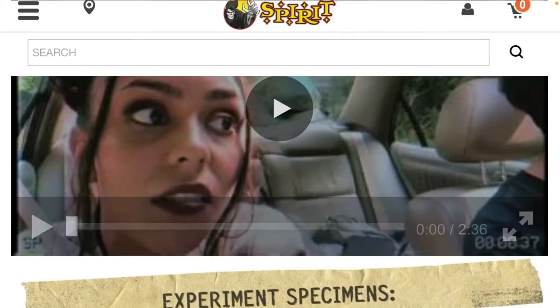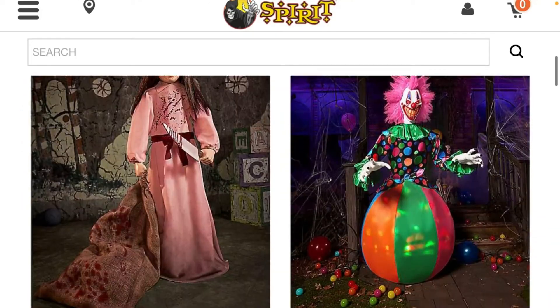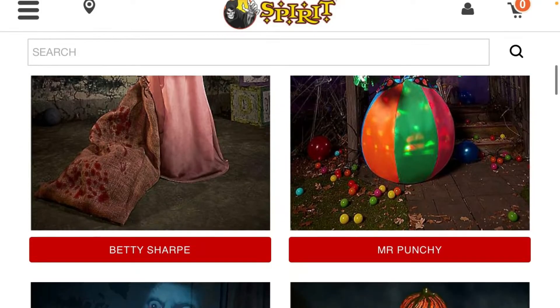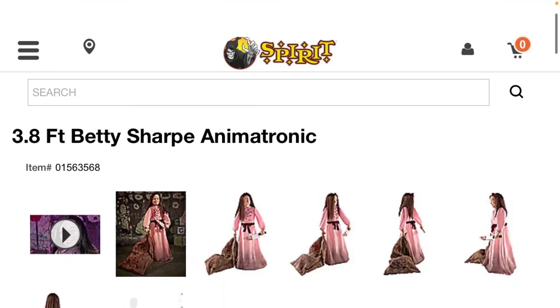This is part two of our Spirit Halloween animatronics. There are six new animatronics, starting off with Betty Sharp.